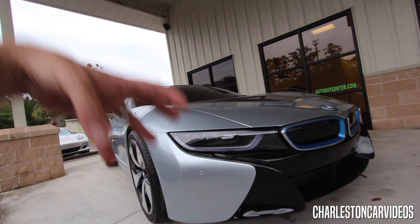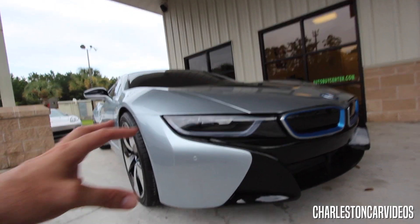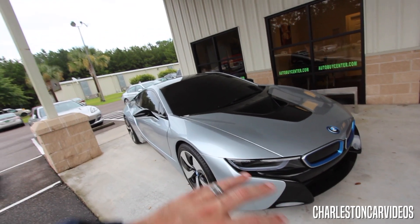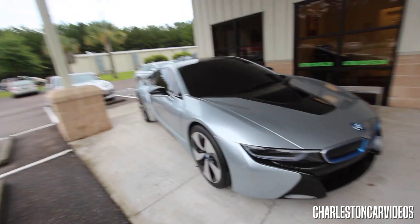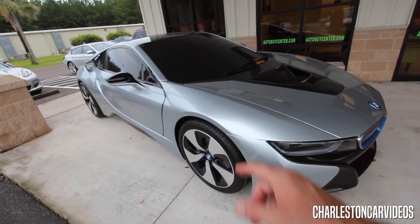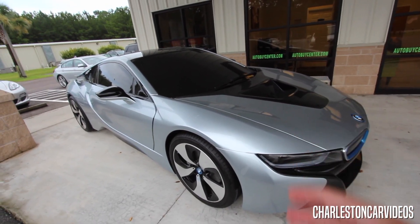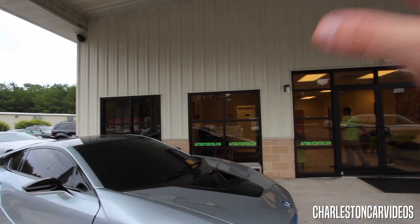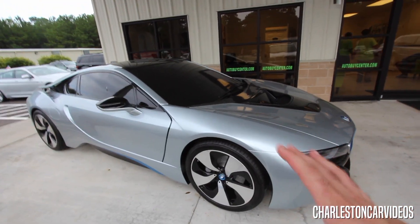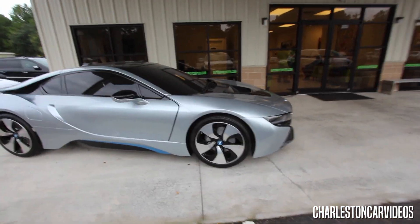I mean it is — it's the body, it's the shell. There's no engine, there's no interior, there's nothing going on. What you have here is basically a display model that BMW sent out to many dealerships all over the country and said for $17,000 you're going to put this model in your showroom. Can you believe that? That model is a $17,000 model. I don't know how Auto Buy Center actually got this model but it's cool and they did a great job with it because it definitely gets some attention when cruising by on the highway.